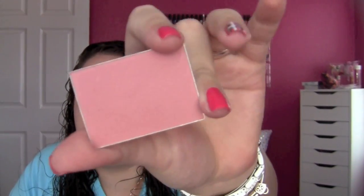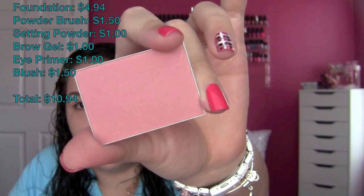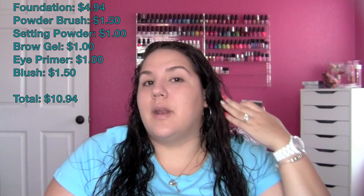I'm using Tickled Pink — this is the e.l.f. Studio Line Blush. It normally retails for $3.00 either at Target or online, but I did purchase it with a half-off coupon, so I got this for $1.50. I'm going to go back in with that same powder brush.